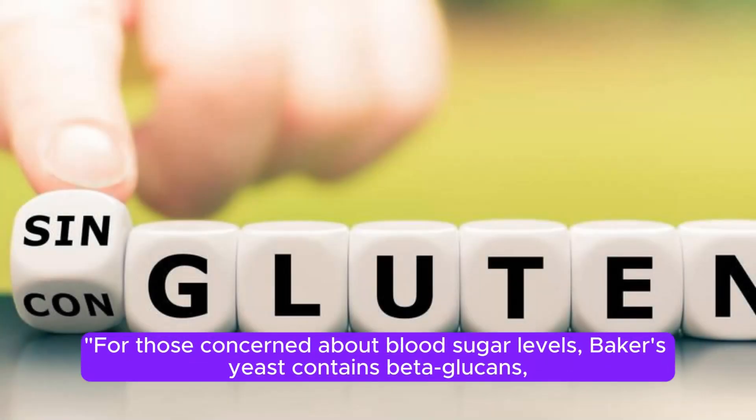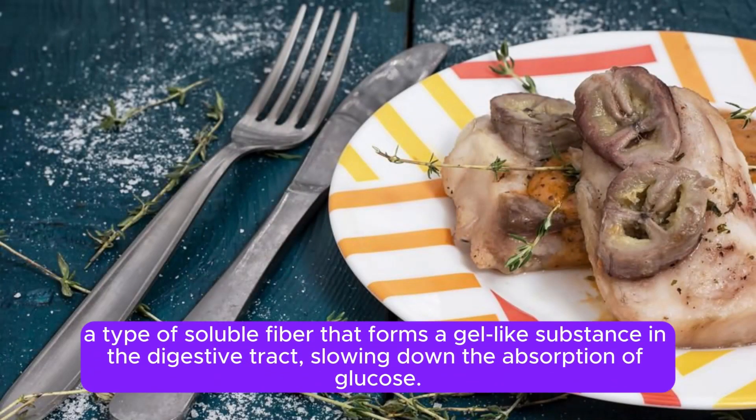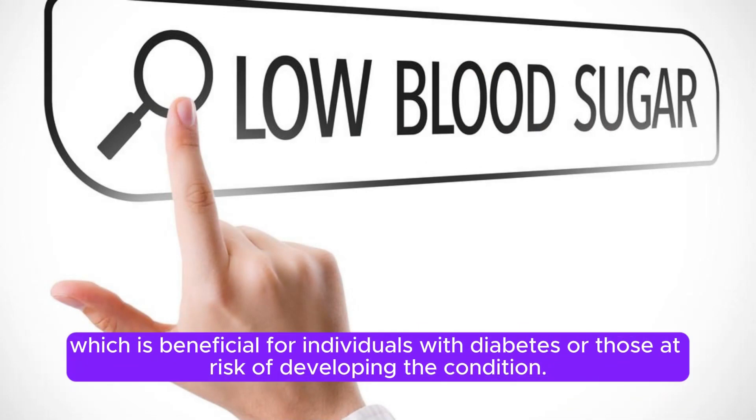For those concerned about blood sugar levels, baker's yeast contains beta-glucans, a type of soluble fiber that forms a gel-like substance in the digestive tract, slowing down the absorption of glucose. This can help regulate blood sugar levels and improve insulin sensitivity, which is beneficial for individuals with diabetes or those at risk of developing the condition.